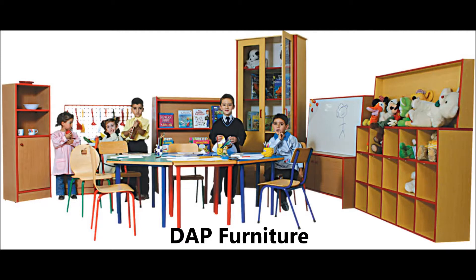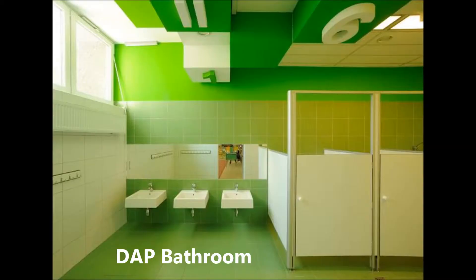Another thing to look for is that the furniture in the classroom is child size. This is important as youngsters love to climb, so things should not be heavy or tall to ensure safety in the classroom. The bathroom should have sinks and toilets that are child size, so they can be more comfortable in the bathroom environment.